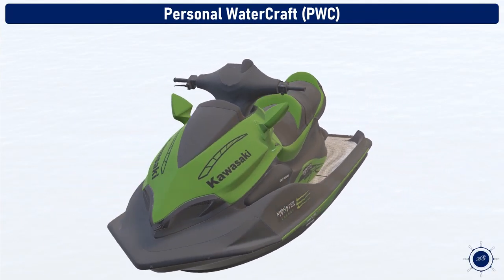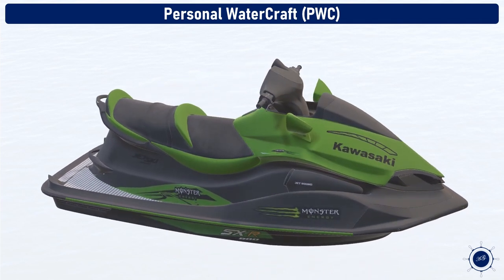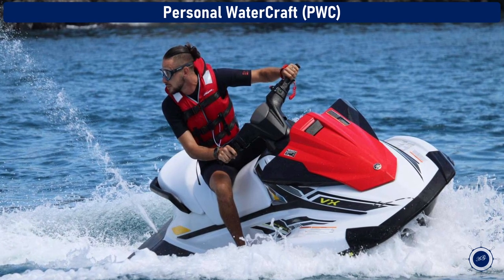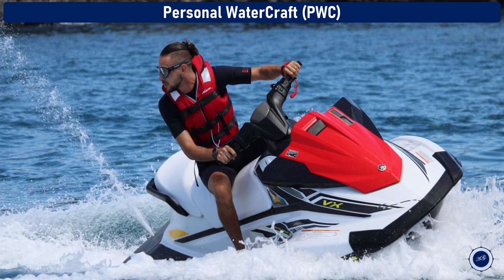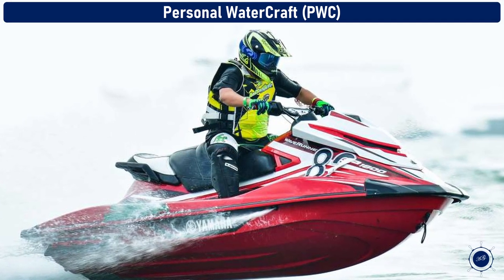Personal watercraft (PWC). Personal watercraft are small power boats that the operator and passengers can straddle like a motorcycle, or stand or kneel on. Enclosed water jet pumps power PWCs because exposed propellers could be dangerous if someone falls overboard.